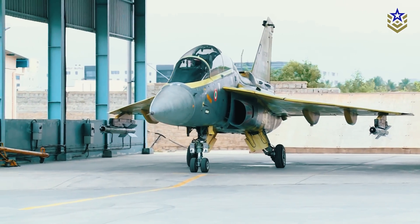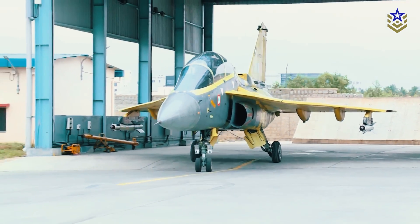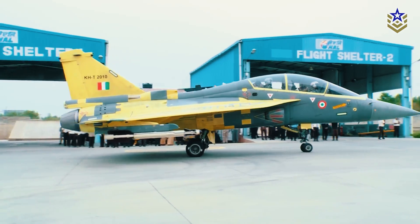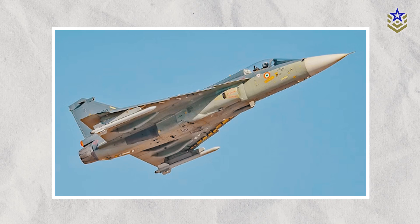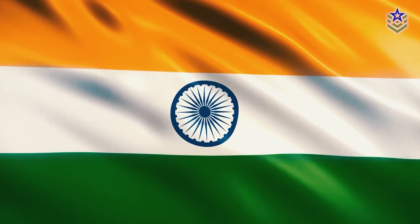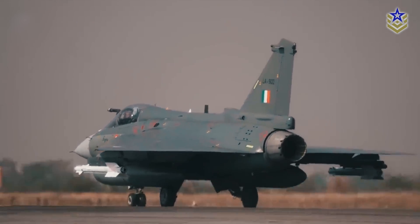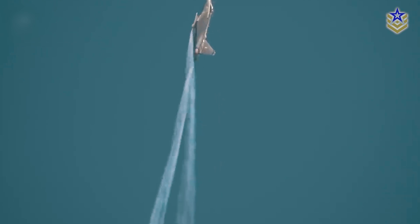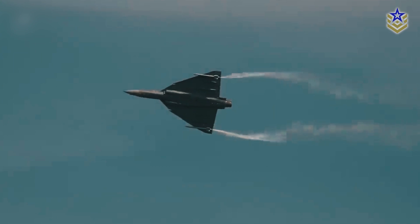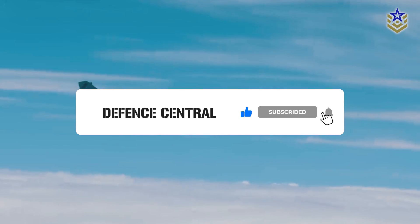Considering their safety records, the Tejas has demonstrated superior safety compared to the JF-17 Thunder, with the latter experiencing four times as many accidents, some resulting in fatalities. It is also important to note that the Tejas serves as India's third line of defense, while the JF-17 constitutes the backbone of the Pakistan Air Force. While the Tejas contributes significantly to advancing domestic technology in India, the JF-17's development was largely attributed to China. With this being said, we believe that India's Tejas aircraft is superior compared to the JF-17. Let us know what you think in the comments below, and if you found this video informative, give it a thumbs up and subscribe to our channel for the latest defense news and analyses.